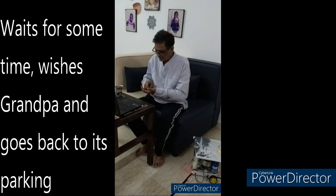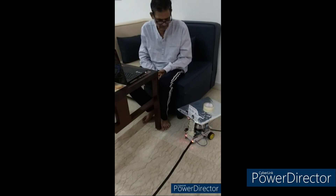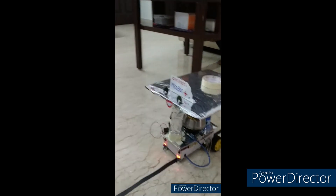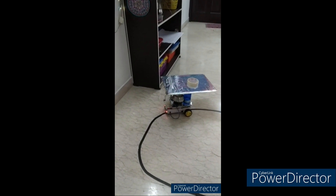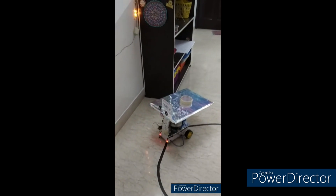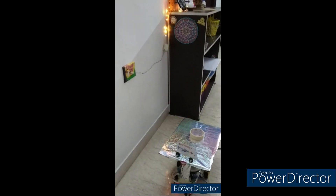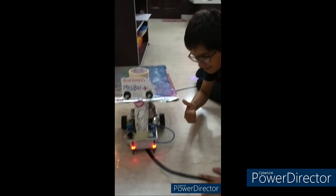[Robot]: Good job, Nana. Now have a good night's sleep. Bye. [Presenter]: Good job, MedBot!